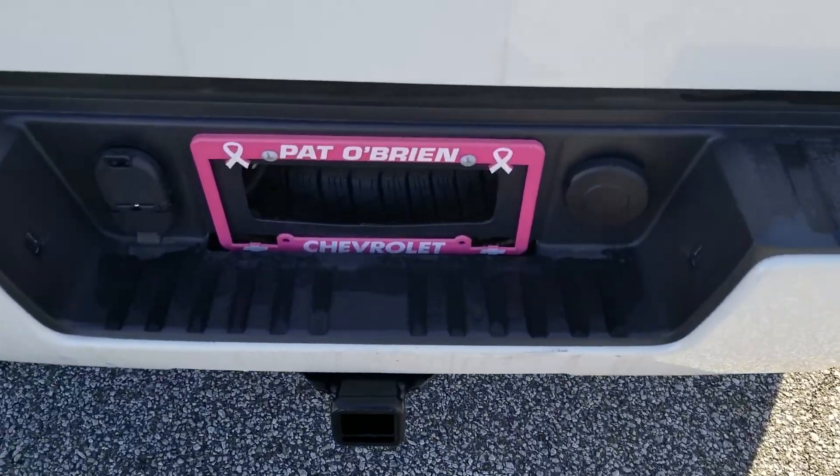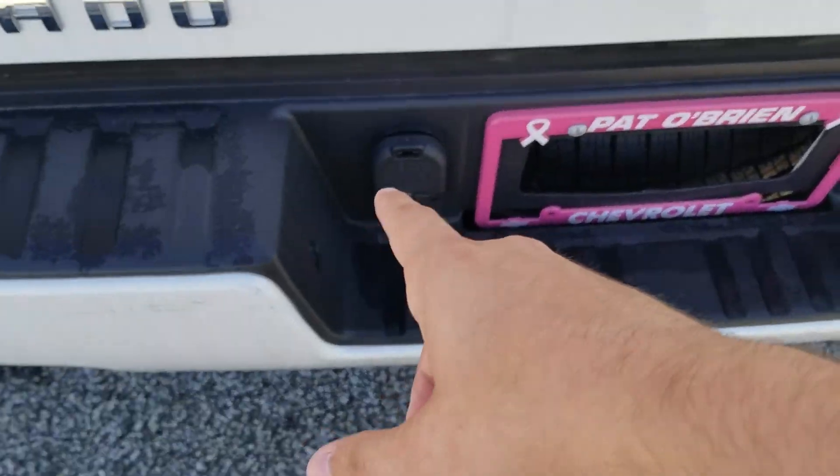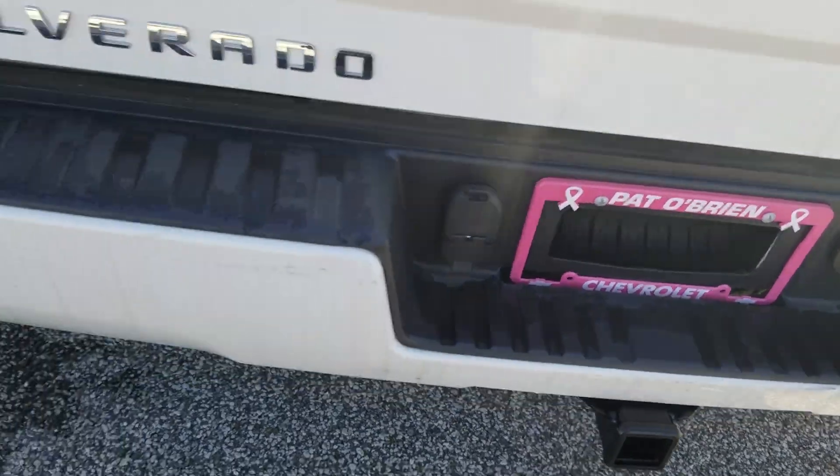This one in particular does come with a trailering package and your tow hookups over here, and the backup camera is underneath here. Pretty easy drop — it's not going to take off your arm — and it does have this beautiful 6-foot bed.